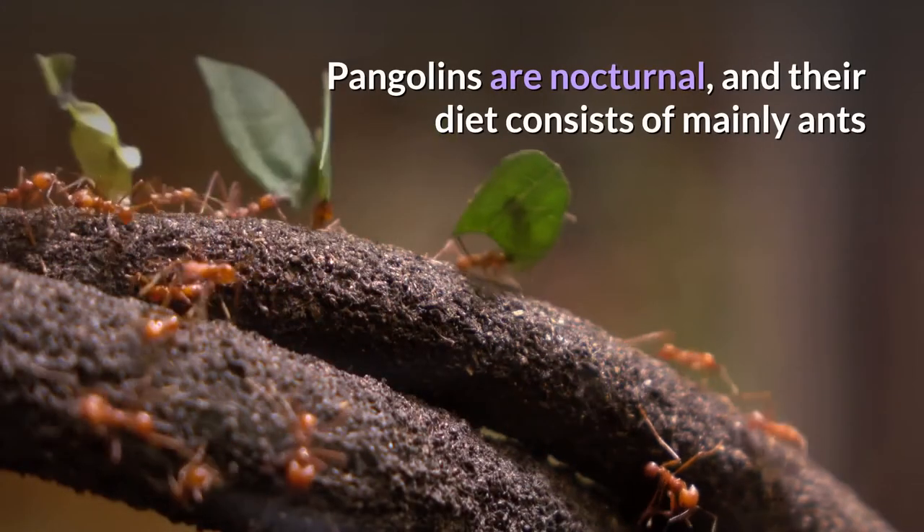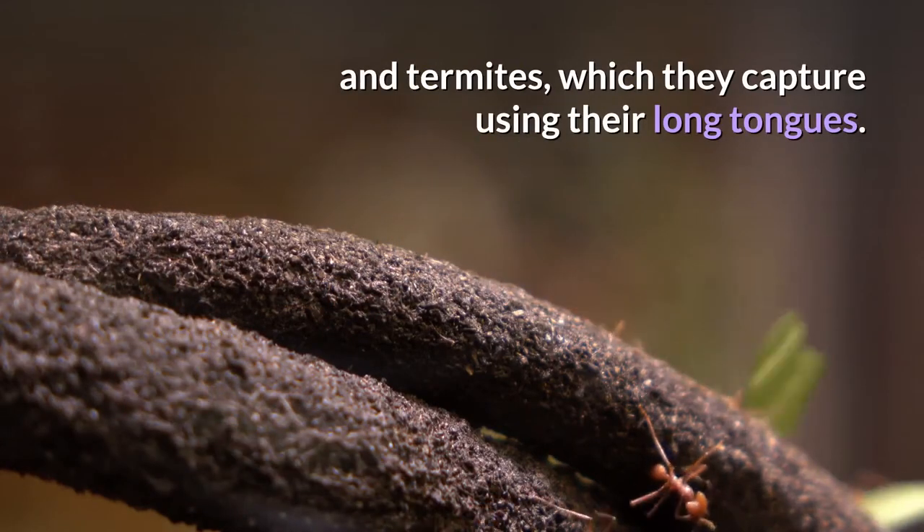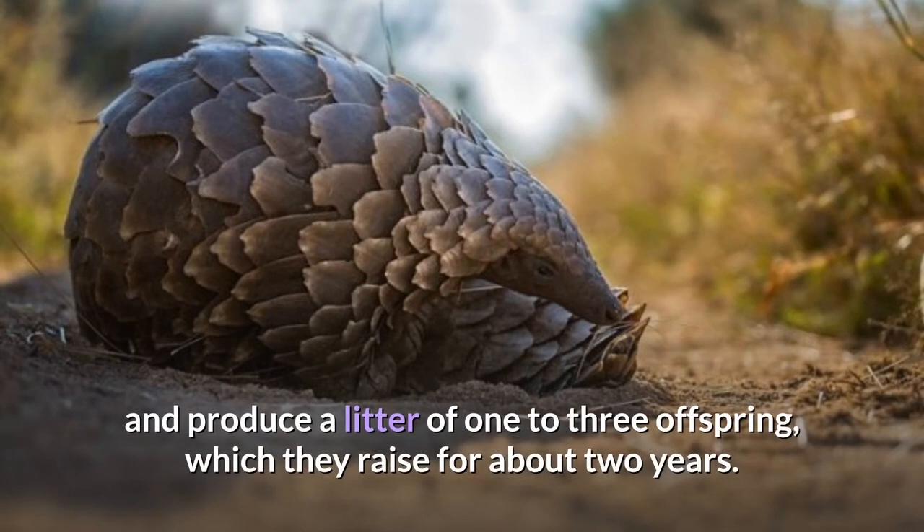Pangolins are nocturnal, and their diet consists mainly of ants and termites, which they capture using their long tongues. They tend to be solitary animals, meeting only to mate and produce a litter of one to three offspring, which they raise for about two years.